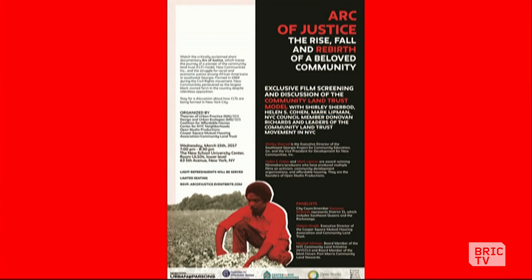You can learn more — there's a movie screening on March 15th. We're showing a film called Arc of Justice, which is about one of the first CLTs formed down in Georgia. It's going to be at the New School. It's a great way to learn about the history of the CLT movement and think about how we can bring it here — the New York way. Thank you so much for joining us.